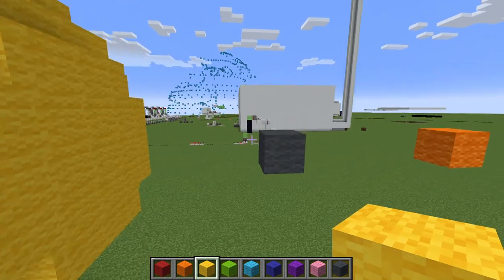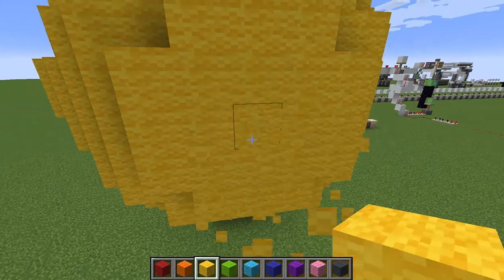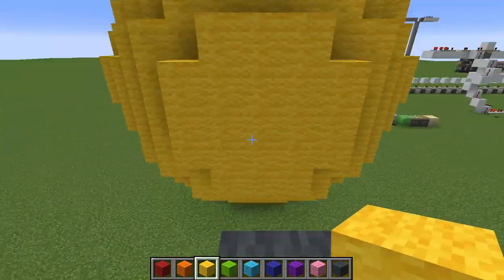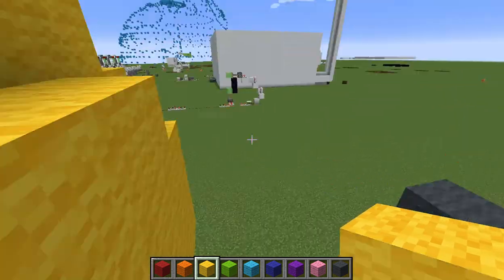Mercury is next, which is five blocks away from the Sun. It's such a tiny jump — I can't believe Mercury is this far. I bet someone like Dream could do this four-block jump.